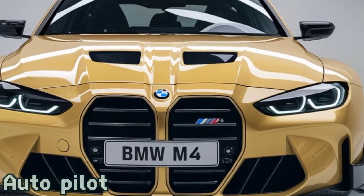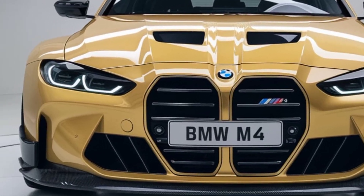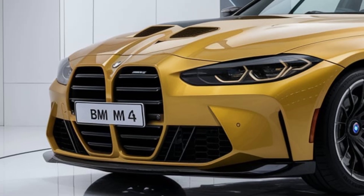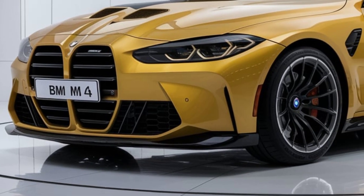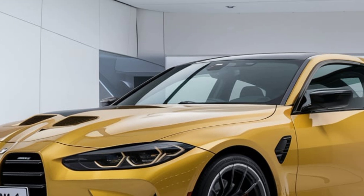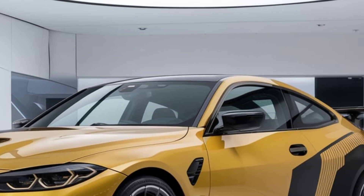Welcome back to Autopilot. Today we're diving into the latest 2025 BMW M4 and exploring what BMW has done to evolve this performance icon. The M4 has long been celebrated for its balance between luxury and adrenaline-pumping power, and the 2025 model is no exception.